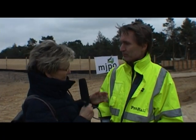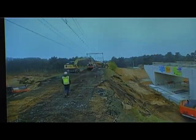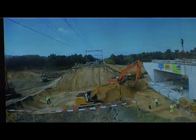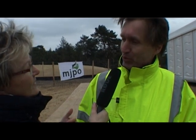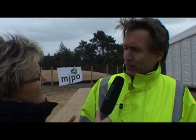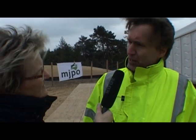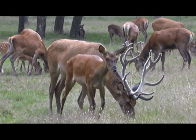Camille van ProRail, wie betaalt dit allemaal? Dit project is betaald door het ministerie van Infrastructuur en Waterstaat. Die hebben het MJPO-programma onder zich. En vanuit dat programma worden dit soort faunapassages betaald. MJPO staat voor meerjarenprogramma ontsnippering. Dat is een programma om natuurgebieden die van elkaar gescheiden zijn geraakt door de aanleg van snelwegen, spoorwegen en waterwegen, om die weer aan elkaar te breien.